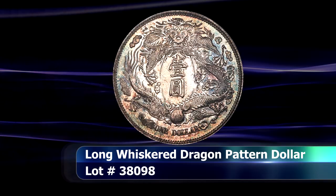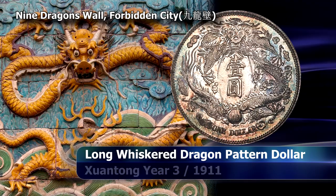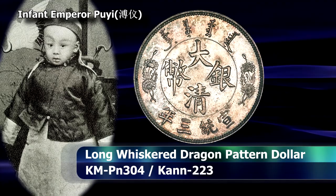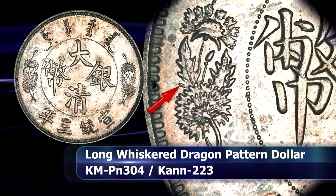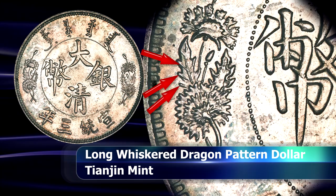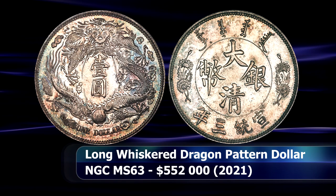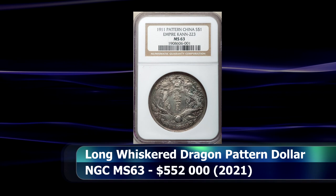It almost seems as though one of these events would not be complete without featuring an example of the fascinatingly popular and very rare long-whiskered dragon. This is an example of the pointed petals variety that also displays raised veins on the outermost leaves and the flowing Manchu text towards the top of the obverse. Minted in year 3, or 1911, of the Xuantong Emperor — who was all of 5 years old at the time, known more colloquially as Pu Yi. This glorious patent dollar was graded by NGC as MS63 and managed to raise $552,000 at auction.